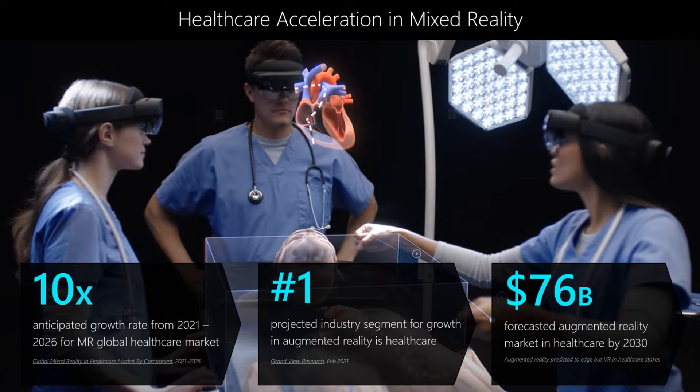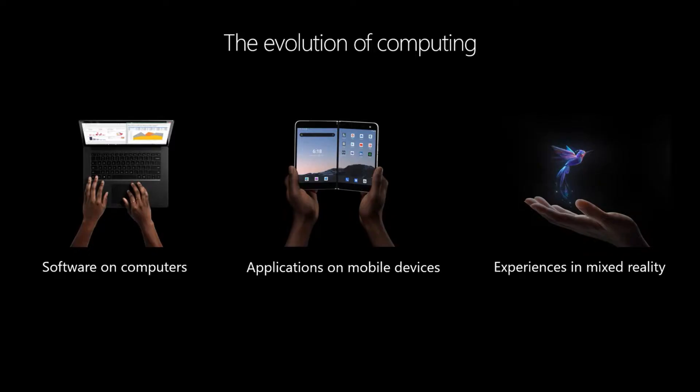Microsoft views mixed reality as one of a very short list of technologies — along with AI and quantum — that will fundamentally transform the way that we live and collaborate. It represents what we consider the next wave of computing. Up until a little more than a decade ago, computers were largely relegated to desktops and laptops, programs running locally. PCs were great because they brought computing power to many, but they lacked any contextual awareness, and you're interacting through a point and click of a mouse.